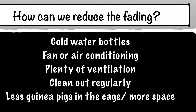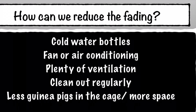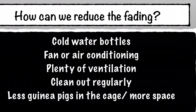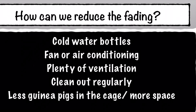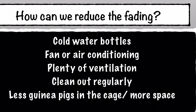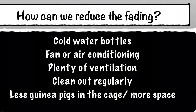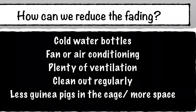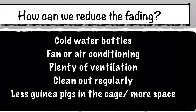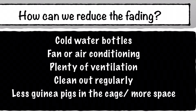There are a few tips and tricks we can use to help reduce the fading. Firstly, you can put cold or frozen water bottles into the cage. You can use a fan in the shed, or if you're lucky enough, air conditioning. Thirdly, make sure there's plenty of ventilation — open the windows and doors and keep that open as long as you can. Also clean out the cages regularly, as guinea pig muck can build up a lot of heat. A fresh clean cage will help keep them cool. If you have the opportunity, put fewer guinea pigs in the cage, allowing more space — it makes it nice and airy and stops it from heating up.